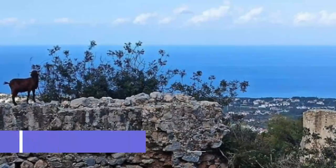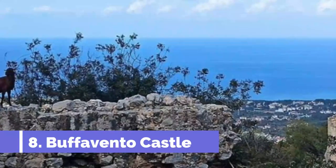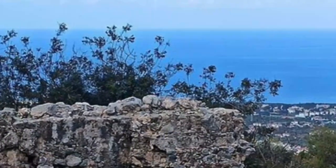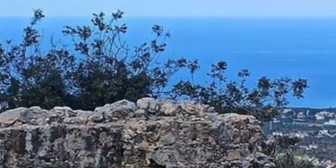Number 8: Buffavento Castle. Less visited than St. Hilarion Castle and more dilapidated, Buffavento Castle is a windy, rugged outpost of a ruin atop a craggy mountain summit to the east of Kyrenia. The ruins here are not extensive but they lie in a picturesque location, towering over the forested slopes below.